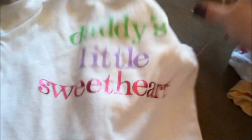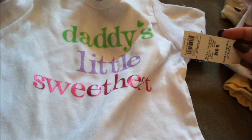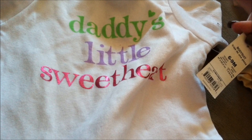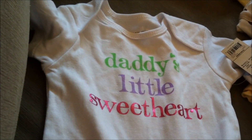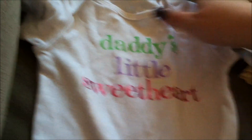I bought this one at Walmart — six to nine months by Faded Glory. It says 'Daddy's Little Sweetheart.' I figure she should be around nine months size next Valentine's Day, but even if not, she can wear that whenever.